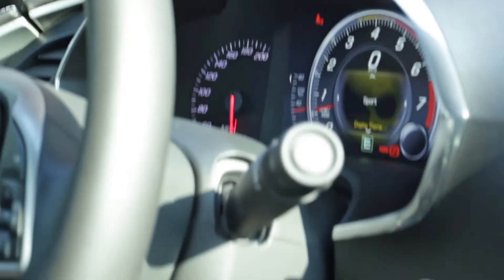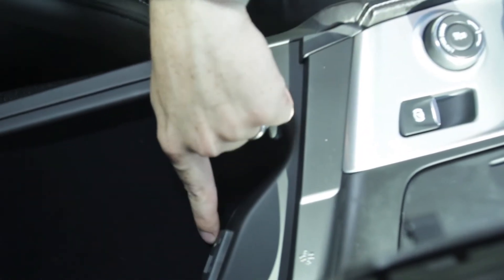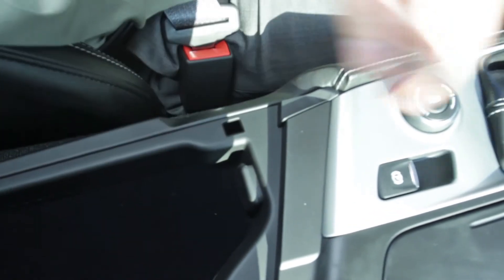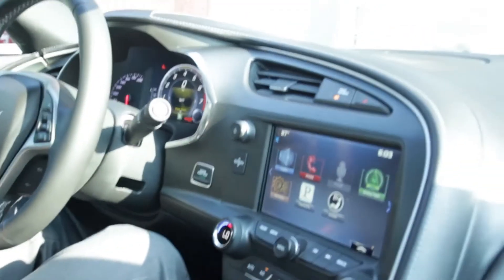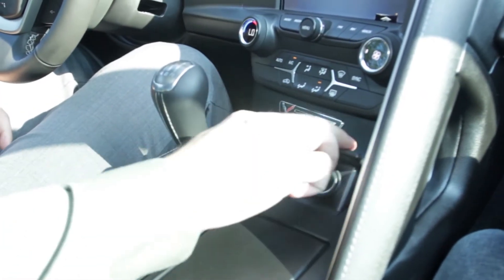Moving to the middle, in this center console — there's a 12-volt outlet as well as an auxiliary port and two USBs. It also looks like an SD card slot in there as well. We've got two standard cup holders with another auxiliary port there.